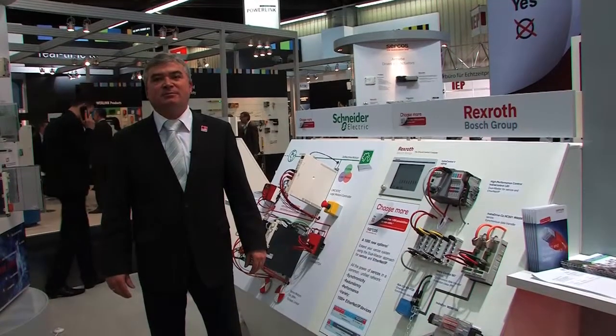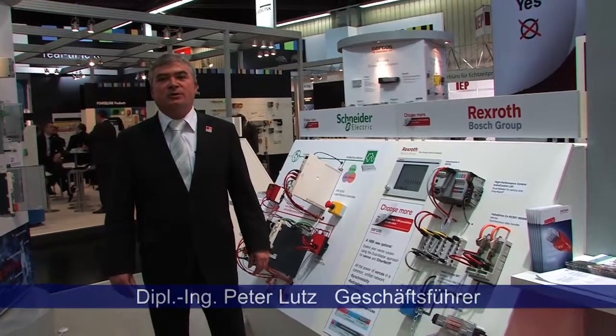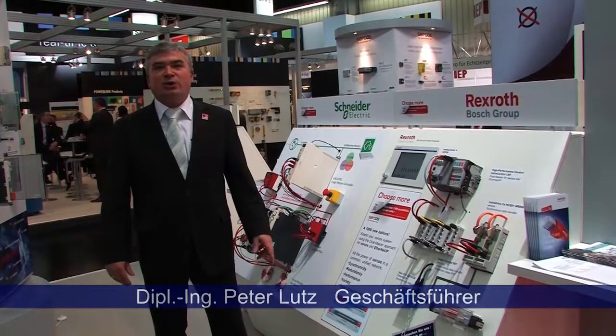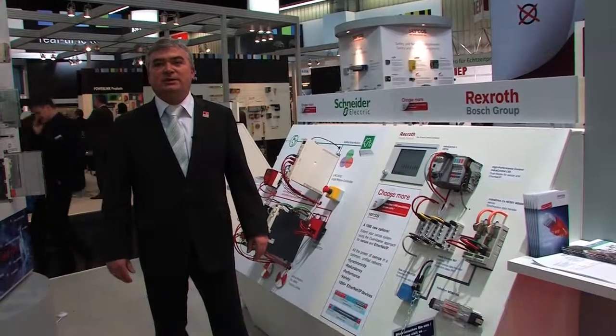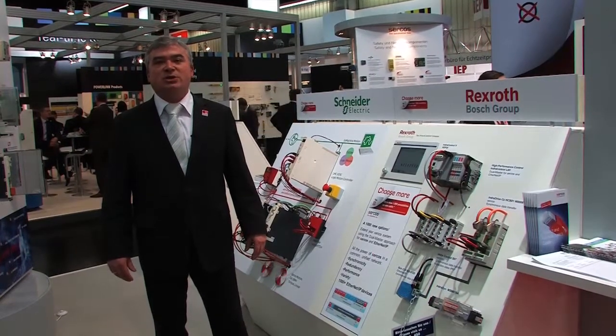Ladies and gentlemen, we are here at this year's joint Salkos booth at the SPS IPC Drive Show. We are showing here the newest products and developments for the Salkos real-time communication technology.